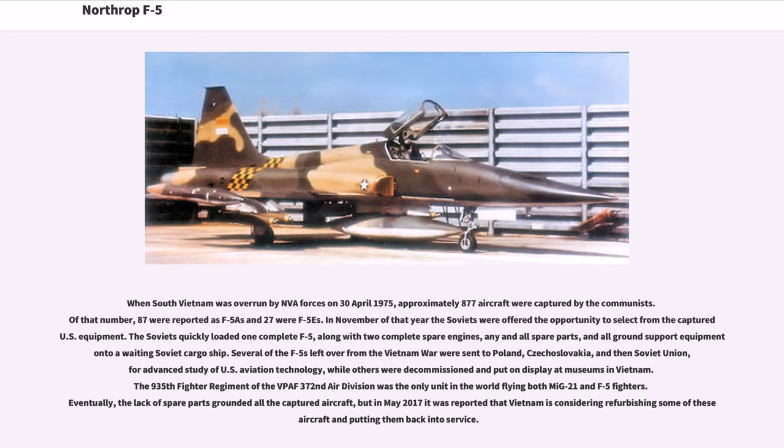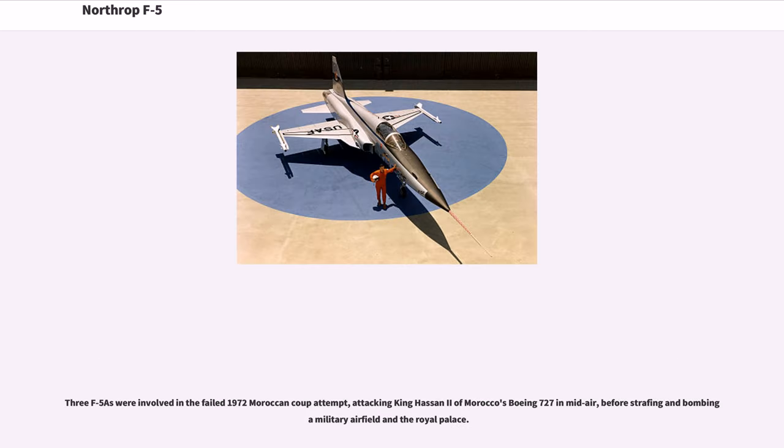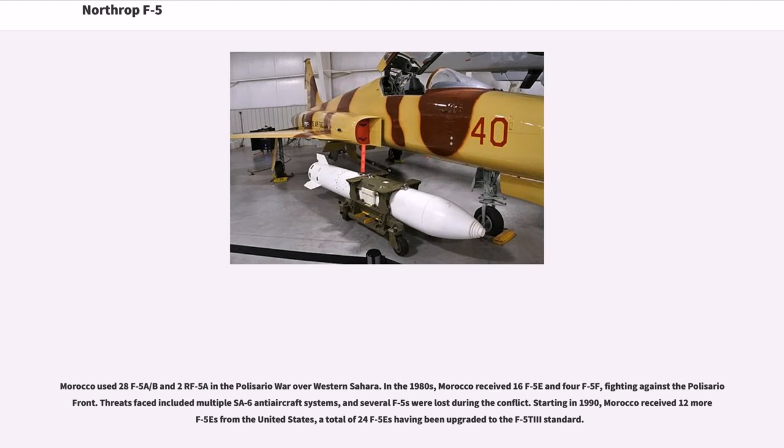The 935th Fighter Regiment of the 372nd Air Division was the only unit in the world flying both MiG-21 and F-5 fighters. Eventually, the lack of spare parts grounded all the captured aircraft, but in May 2017 it was reported that Vietnam is considering refurbishing some of these aircraft and putting them back into service. Three F-5s were involved in the failed 1972 Moroccan coup attempt, attacking King Hassan II of Morocco's Boeing 727 in midair, before strafing and bombing a military airfield and the royal palace.